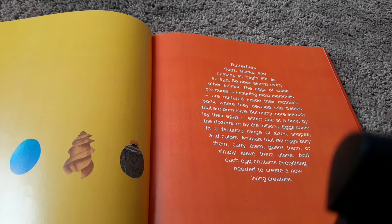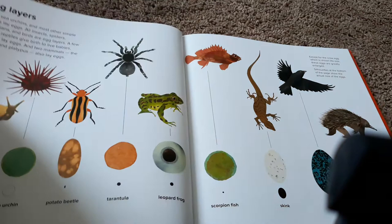But many more animals lay their eggs, either one at a time, by the dozens, or by the millions. Eggs come in a fantastic range of sizes, shapes, and colors. Animals that lay eggs bury them, carry them, guard them, or simply leave them alone. And each egg contains everything needed to create a new living creature.